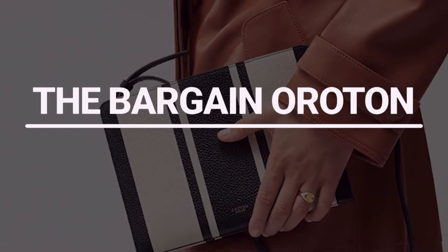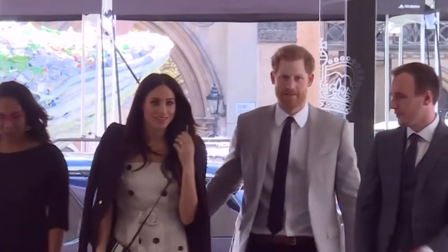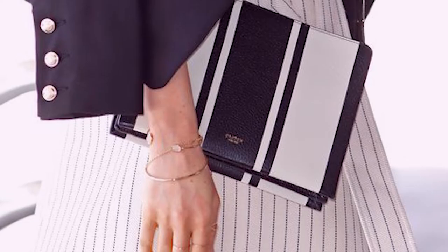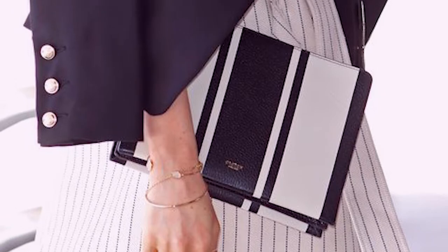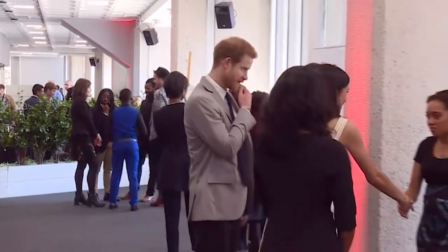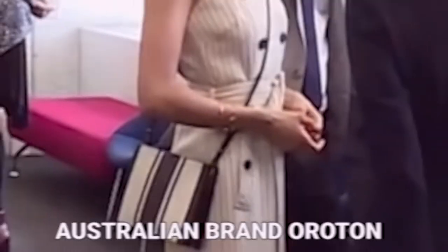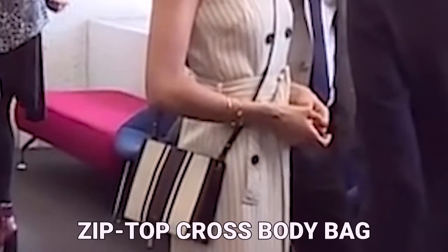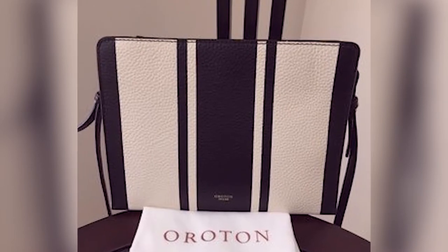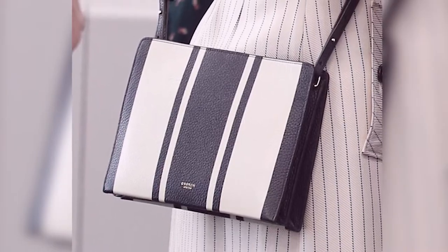Number 2: The Bargain Auraton. A lovely nautical outfit consisting of an Ulster turret cream and black striped dress, a black jacket by Camilla and Mark, and a nautically-themed navy and white purse caught everyone's attention as Meghan arrived for the Commonwealth Youth Forum in New York City. Australian brand Auraton created the zip-top crossbody bag, which sold for a startlingly low price of $171. Unfortunately, it is no longer in stock.